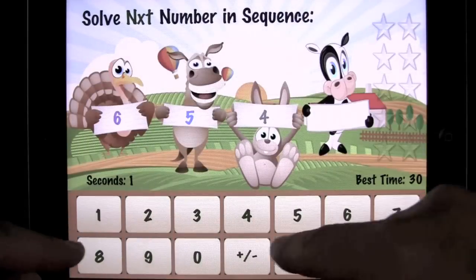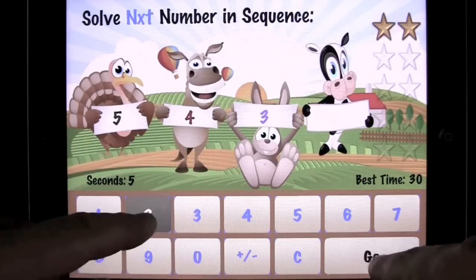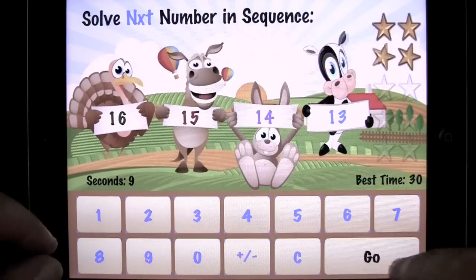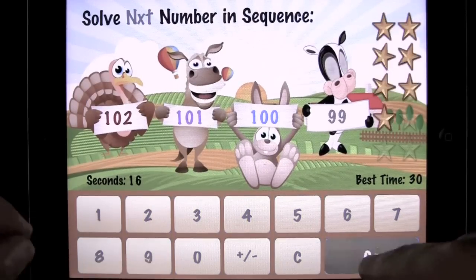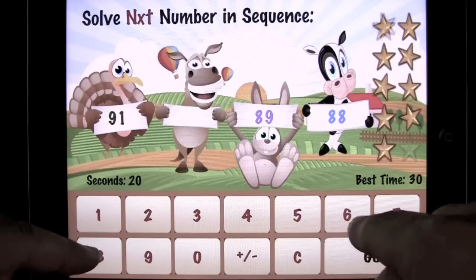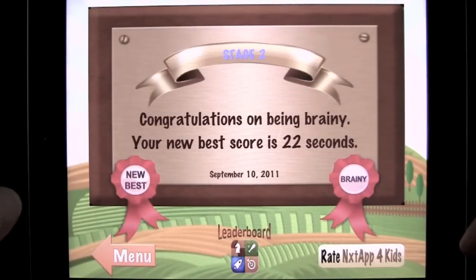Solve. It's all about tapping and putting the right answer in. I am 43, so maybe that gives me a little bit of an edge on this. I'm thinking the kids that are younger will probably do better than me. I did beat it by 8 seconds, so I'm not dead yet. That's pretty cool.